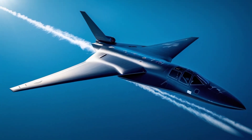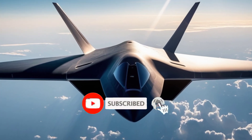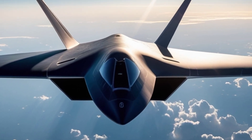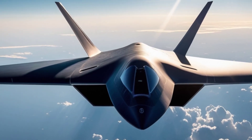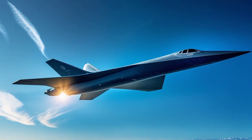The B-2 is not just a machine of war but a symbol of American air superiority and technological prowess. It represents decades of innovation in stealth, aerodynamics, and strategic thinking. As the US Air Force looks toward the future with the development of the B-21 Raider, the B-2 remains a critical and revered asset.